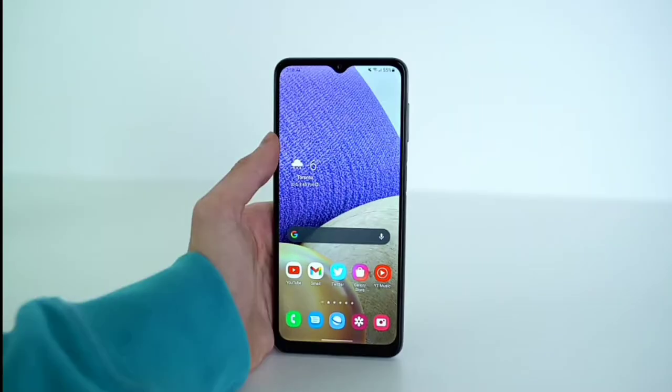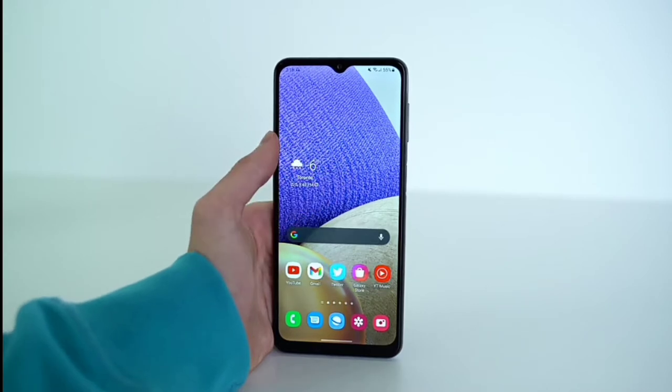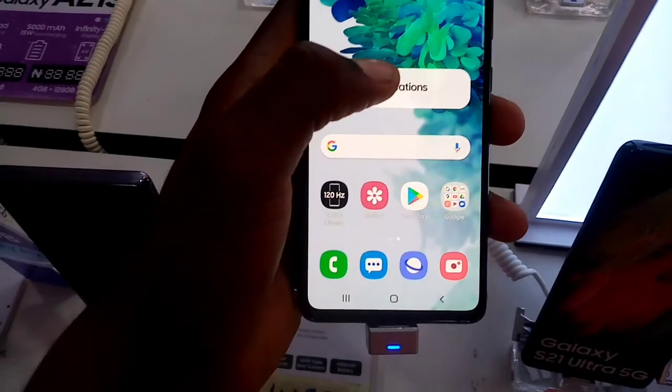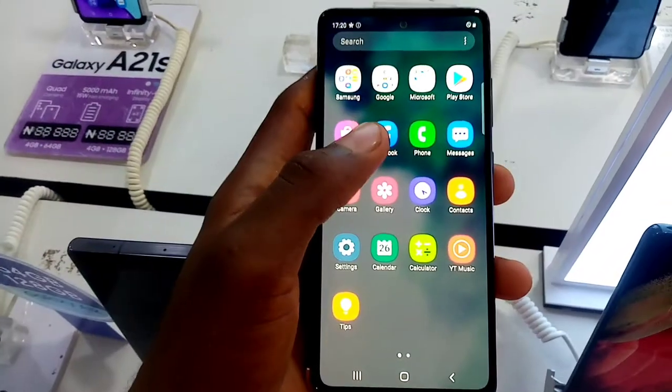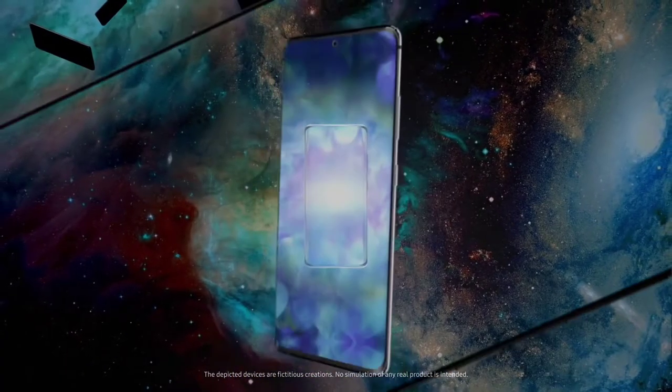So usually, when Samsung releases two variants for one phone as 4G and 5G, the 5G variant normally has a slightly better chipset and a higher price. But every other aspect of the phones, from the display to the cameras, all remain the same. We saw it with the Galaxy S20 FE, where the 5G model had a slightly better chipset for a higher price.